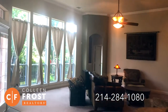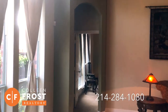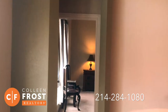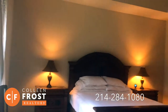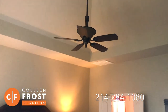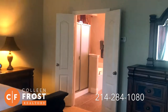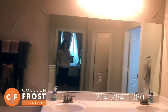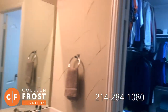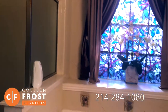And then we have the master bedroom, completely separate from the other two bedrooms downstairs. I love the height of the ceiling. Here we have the master bath with separate his and her vanities, a great sized closet, garden tub, and separate shower.